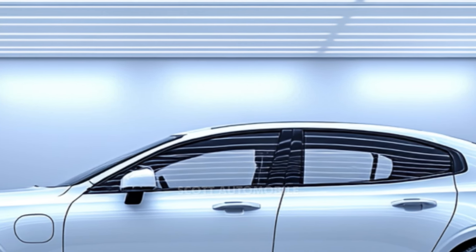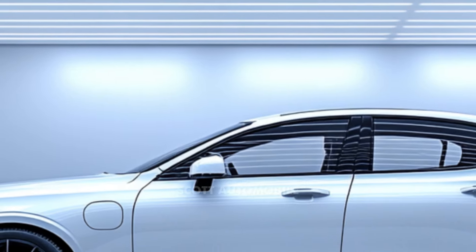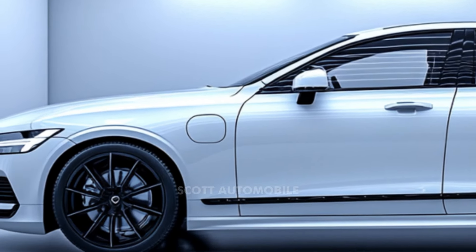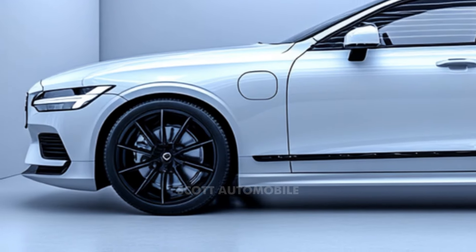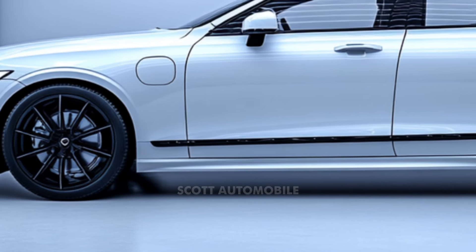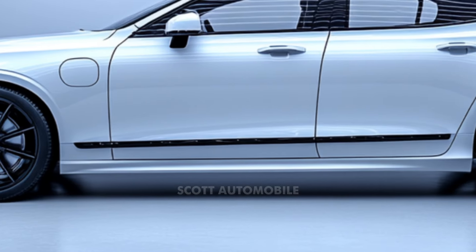The technology within the S90 is equally impressive. It includes a nine-inch infotainment touchscreen that manages most vehicle functions. While it might take some time to adapt, the system is intuitive and easy to use, supporting both Apple CarPlay and wireless updates to keep the technology up to date.